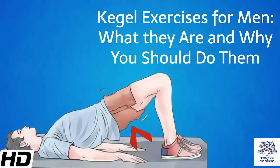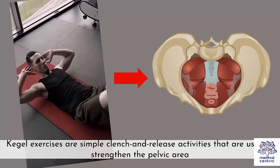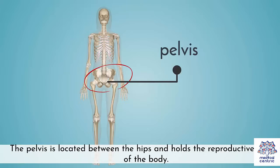Today's topic is Kegel exercises for men — what they are and why you should do them. Kegel exercises are simple clench and release activities that are used to strengthen the pelvic area. The pelvis is located between the hips and holds the reproductive organs of the body.